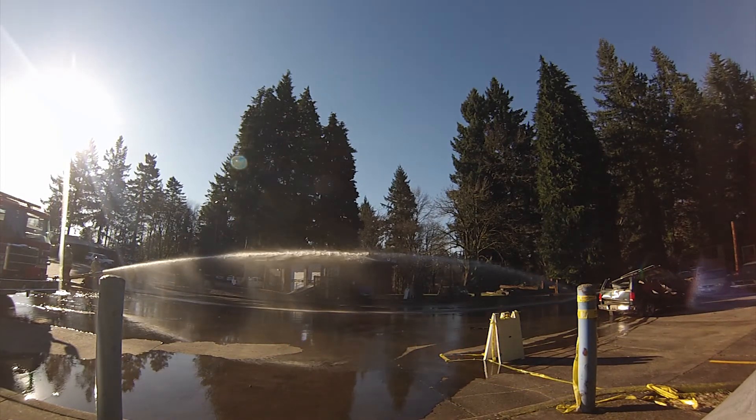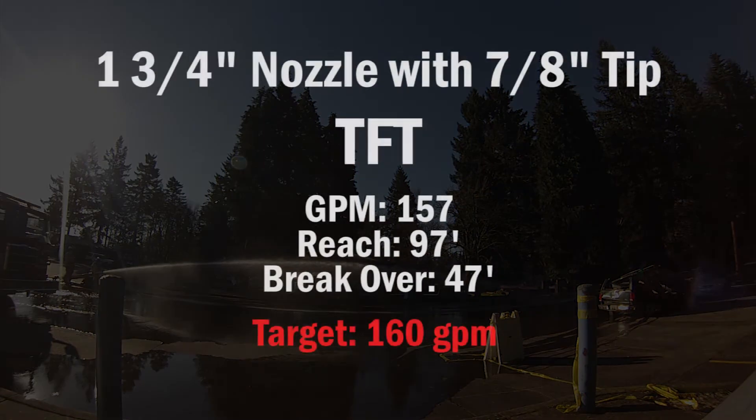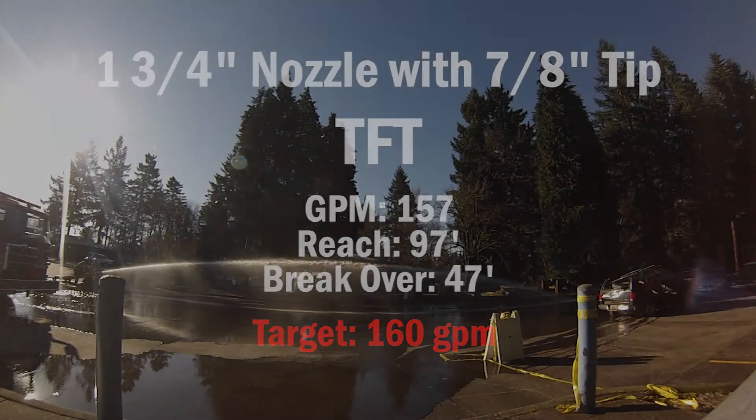This is the TFT, inch and three-quarter, seven-eighths tip — 157 gallons per minute, overall reach is 97 feet, and the break over point is 47 feet.